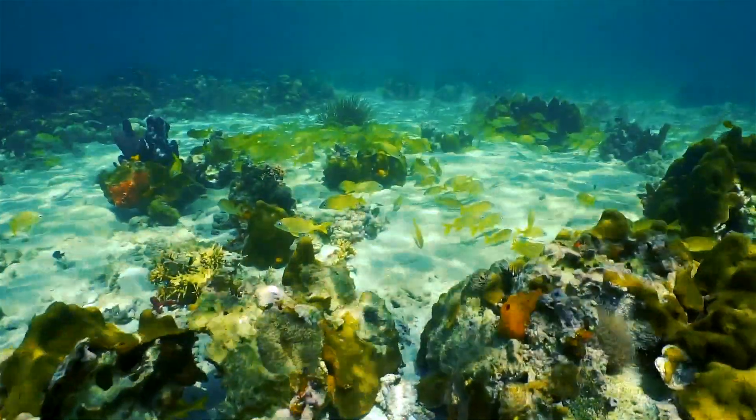St. Lucia has some fantastic reefs. We're going to take you out on a great day of snorkeling.